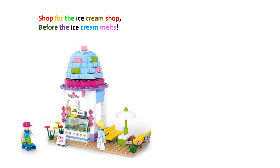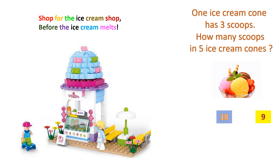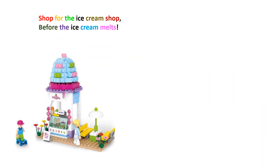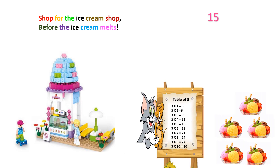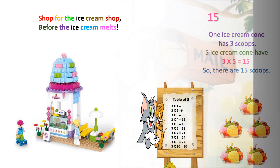Who likes ice cream here? Everyone! Let's see a question about ice cream. One ice cream cone has 3 scoops. How many scoops are in 5 ice cream cones? The options are 18, 9, 15, and 8. Your time starts now. Time is up! The correct answer is 15. One ice cream cone has 3 scoops. 5 ice cream cones will have 3 into 5 equals 15 scoops. Well done!